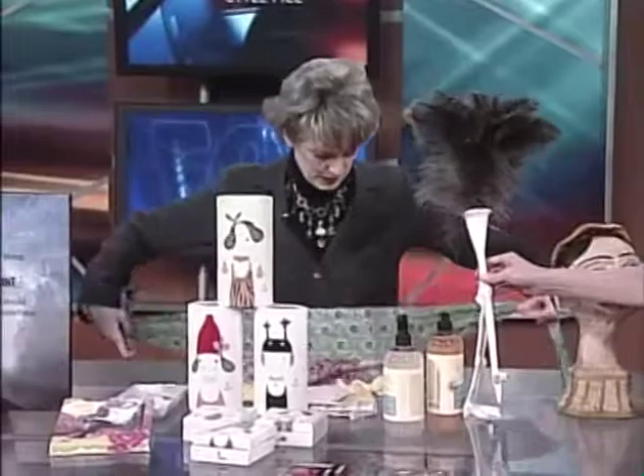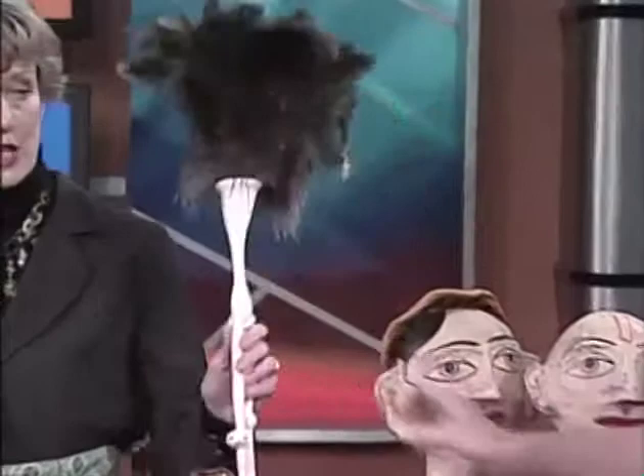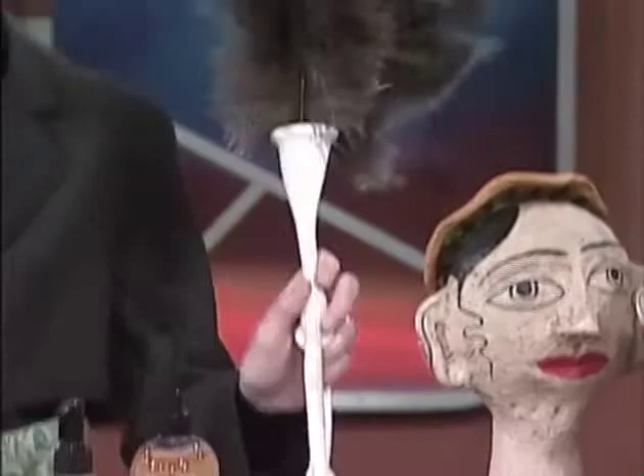This is a feather duster — ostrich feathers — he's a great duster. But he also makes you smile every time you do housework. There's humor in these items as well.